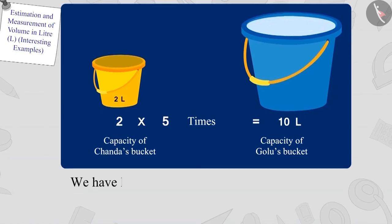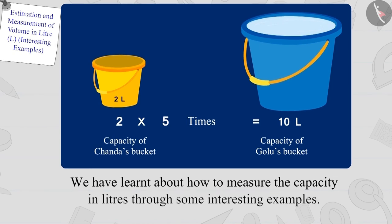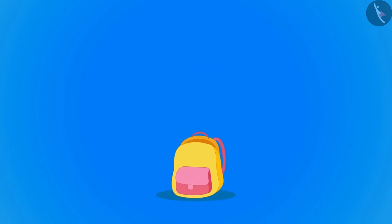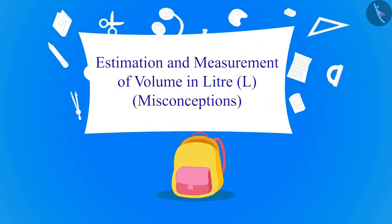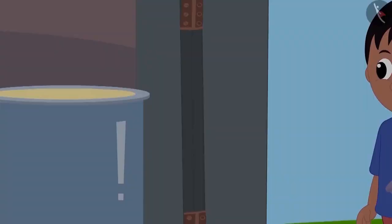In the last video, we learned how to measure the capacity in litres through some interesting examples. In this video, we will look at some of the misconceptions related to this.